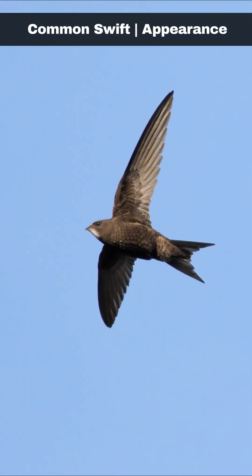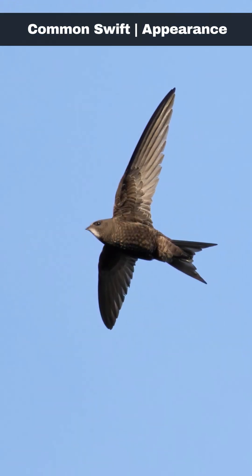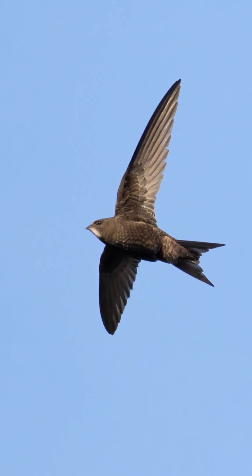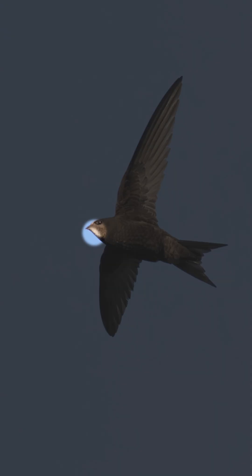The common swift is a distinctive bird characterised by its sooty brown plumage, long pointed wings, and forked tail. When seen up close, you may also spot that they have a pale throat patch.